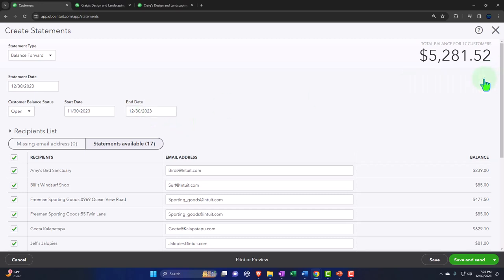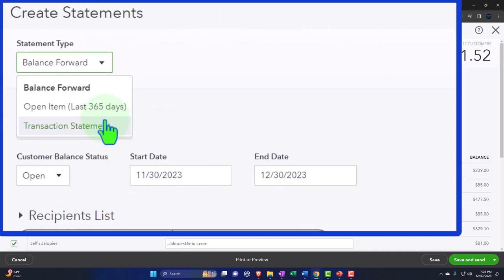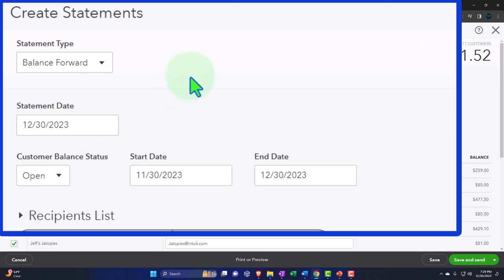Let's analyze the different statement types. We've got three options up top: balance forward, open items, and transaction statement. Normally you'd probably use balance forward, since statements are most likely used on an accrual-based system to collect on accounts receivable. The name tells you that invoices entered prior to the beginning date will appear as a balance forward — no detail — while everything within the date range is populated with a bit more invoice detail.